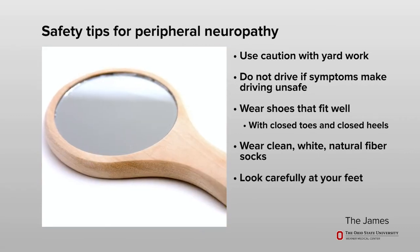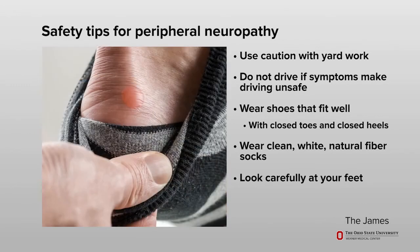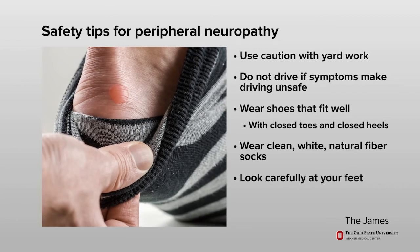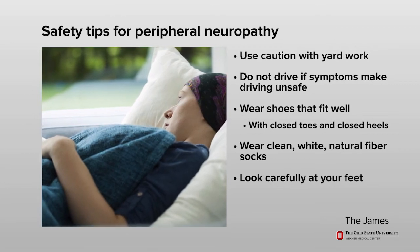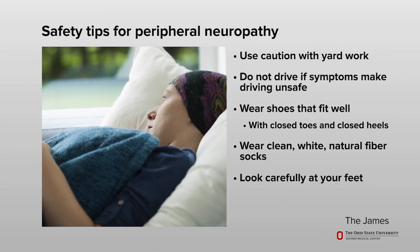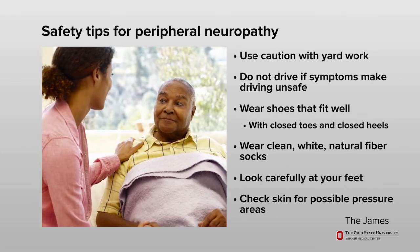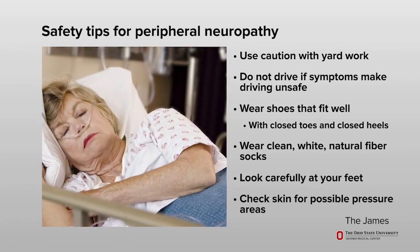Use a hand mirror to look carefully at the top and bottom of your feet when sitting down. It will help you see blisters, sores, cuts, or splinters that you may not be able to feel due to your peripheral neuropathy. If you spend a lot of time sitting or lying down, your weight can put pressure on your skin in bony areas of your body. Have a caregiver check your skin to make sure you have no red or purple areas, sores, or blisters developing. It is important to change positions often to prevent these problems.